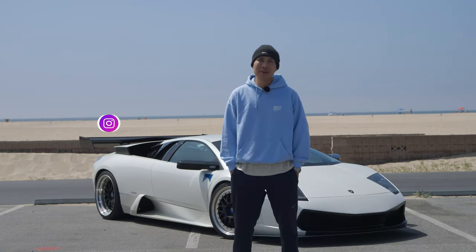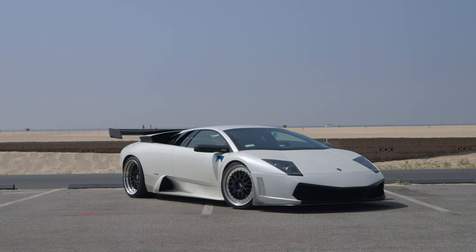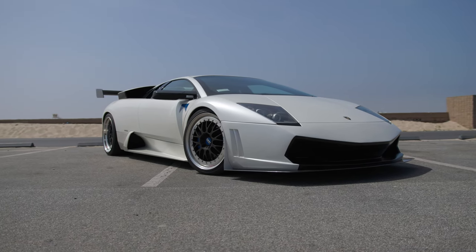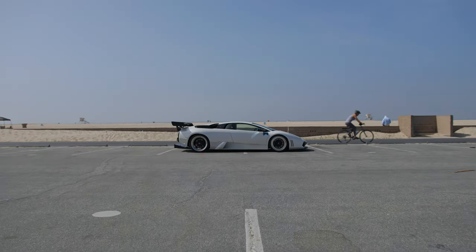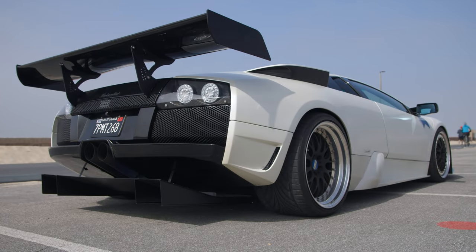I'm Ace and this is my 2003 Lamborghini Murcielago. I originally wanted the Murcielago because I saw it — whether it was on a video game or a picture of it — and I wanted the car just because of the way it looked. So the first time I ever drove one was when I got mine.